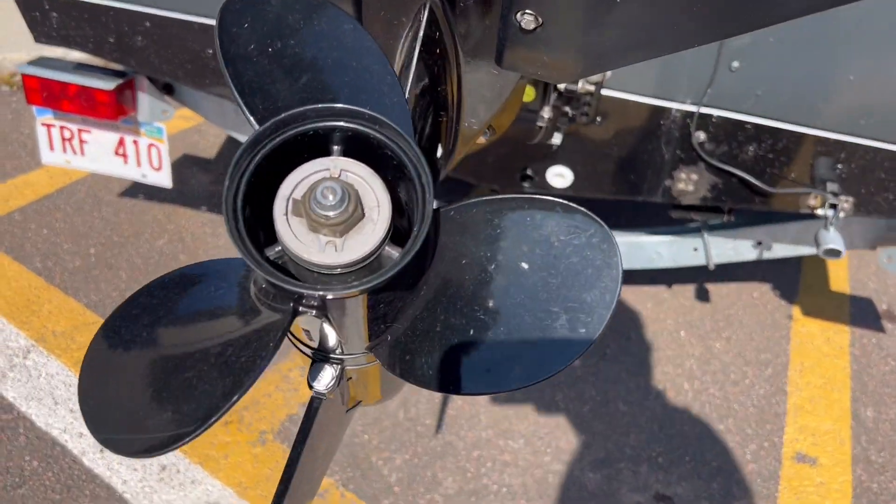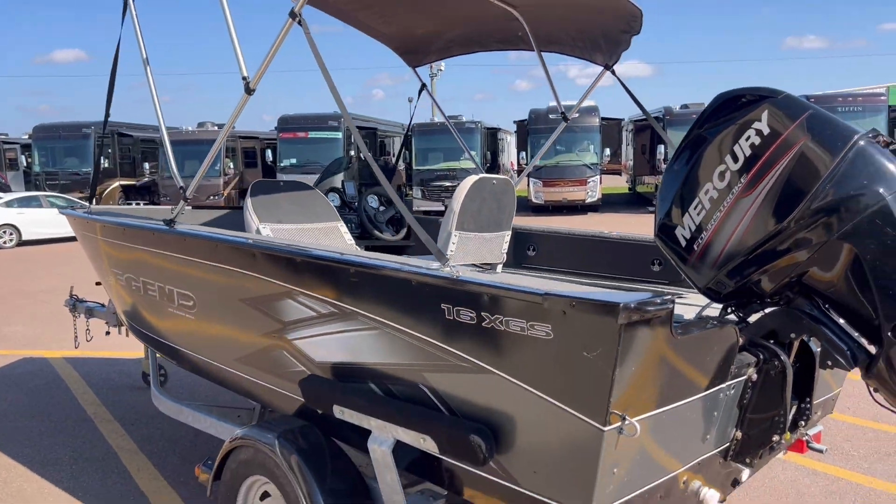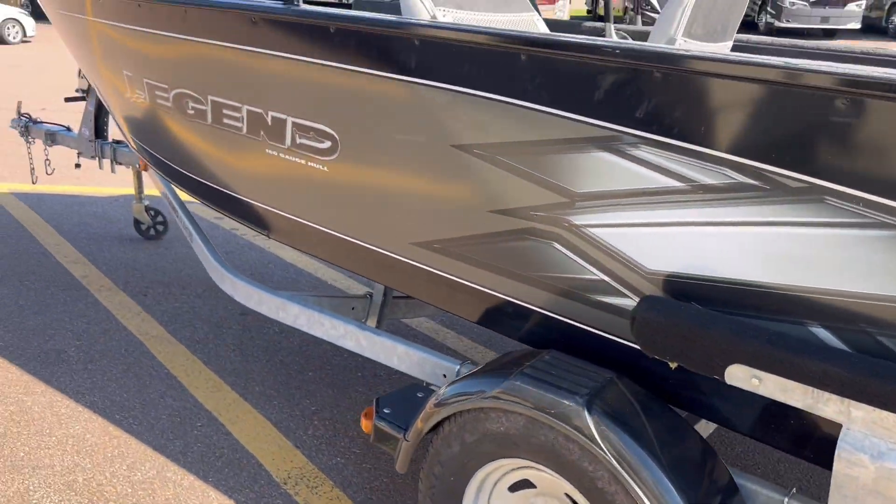Look at the prop — very clean, in great condition. Comes with a motor and comes with a galvanized trailer.